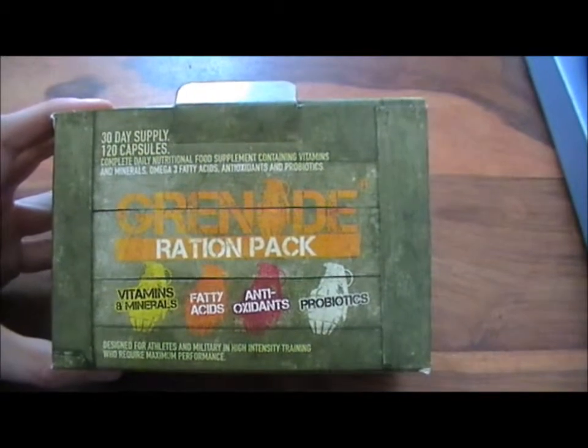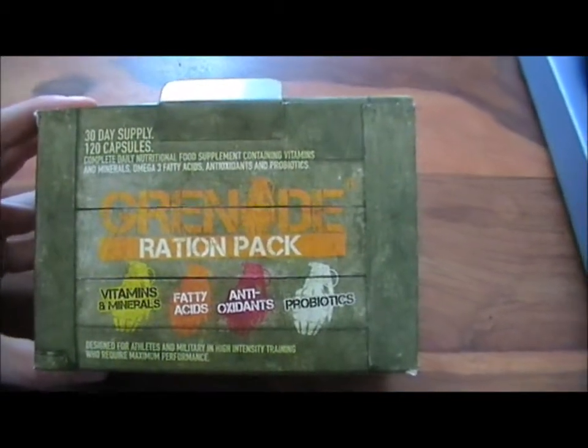Like it says on the packaging, you've got your vitamins, minerals, fatty acids, antioxidants and probiotics.